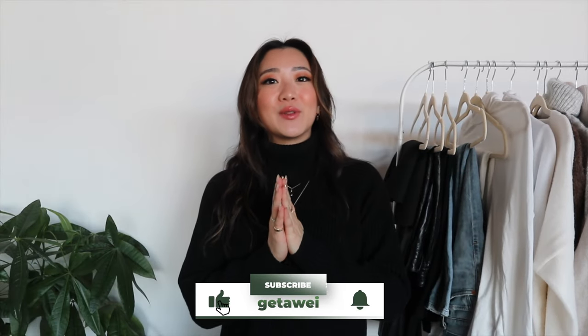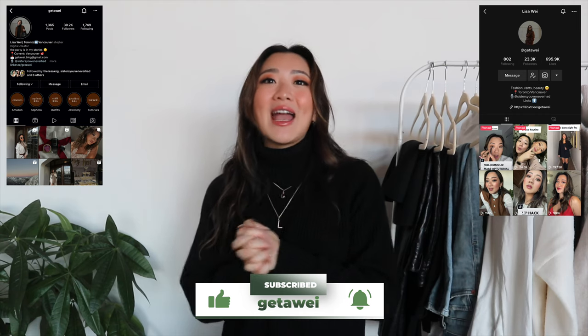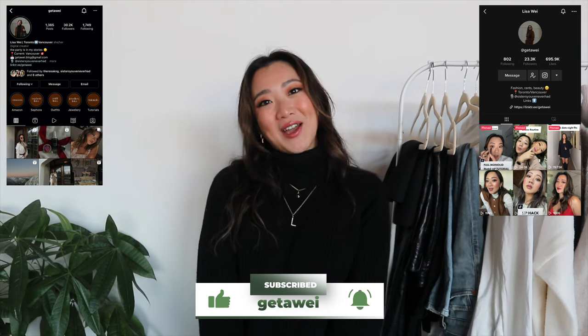That's pretty much the video for today. I hope you guys found this helpful — make sure you are subscribed to this channel and follow me on Instagram and TikTok. I'll see you guys in the next video, bye!